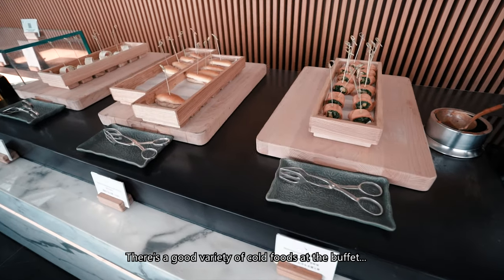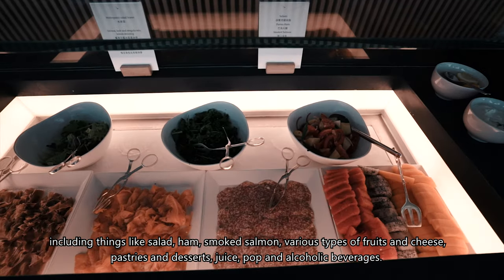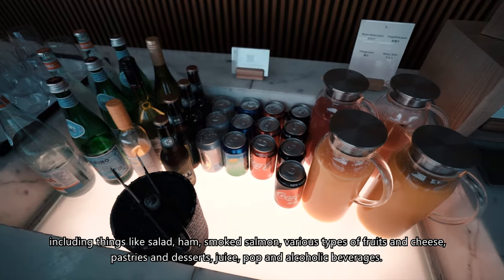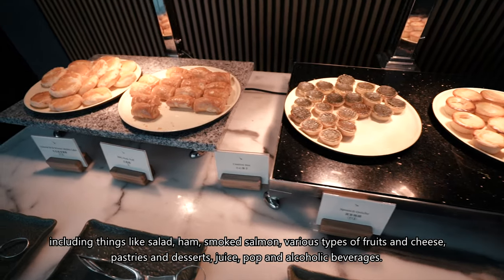There's a good variety of cold foods at the buffet, including things like salad, ham, smoked salmon, various types of fruits and cheese, pastries and desserts, juice, pop, and alcoholic beverages.